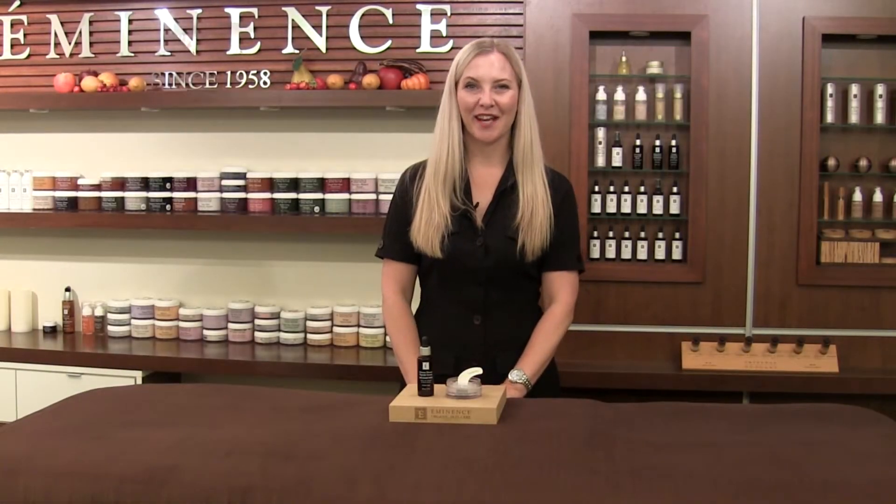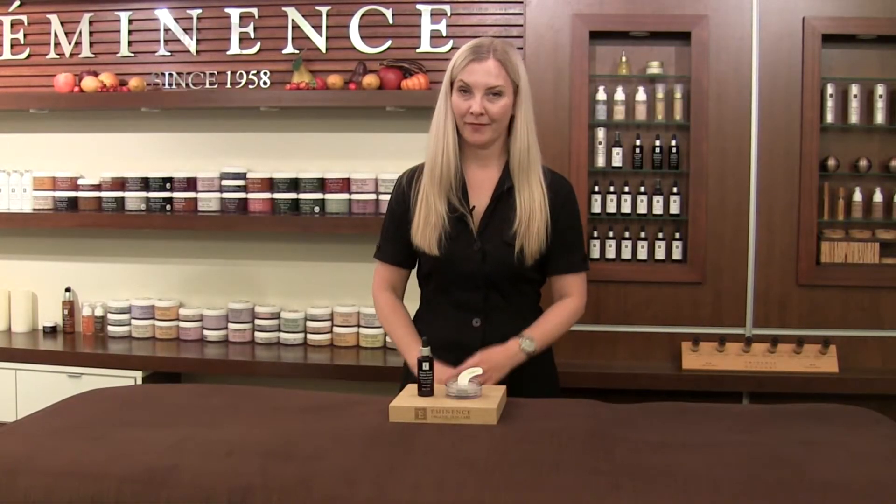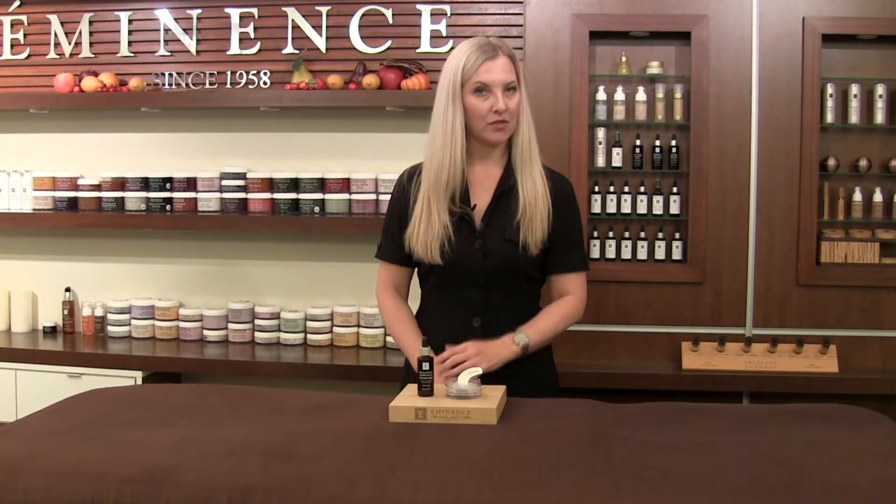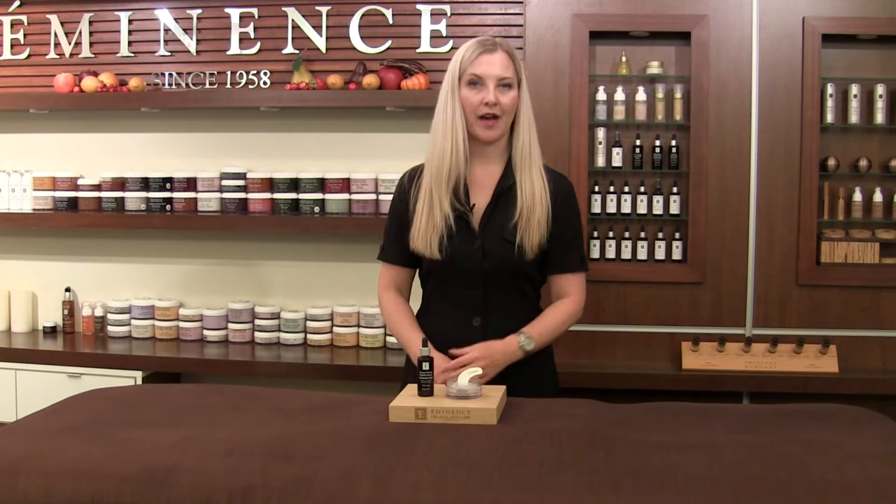Hi, I'm Natalie with Eminence Organic Skin Care and welcome back to Mixology. Question for you: do you have wrinkles? I know I do. Do you want to make sure you don't get any wrinkles? I know most of us do.